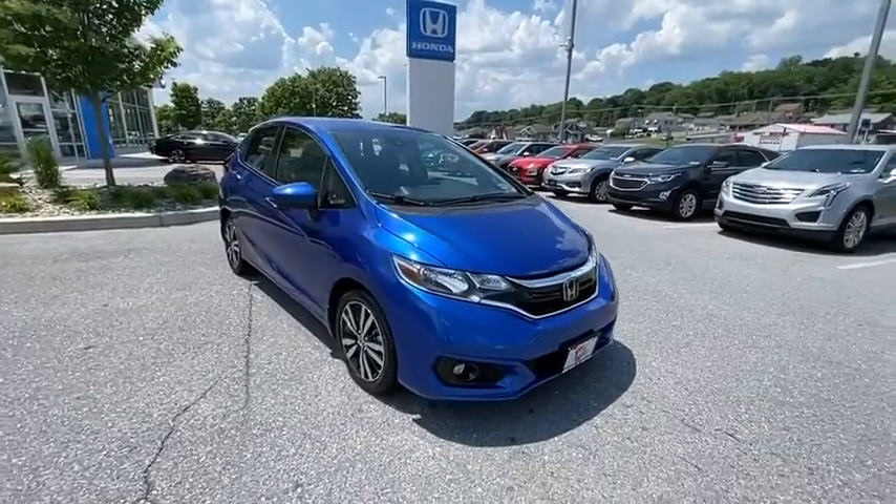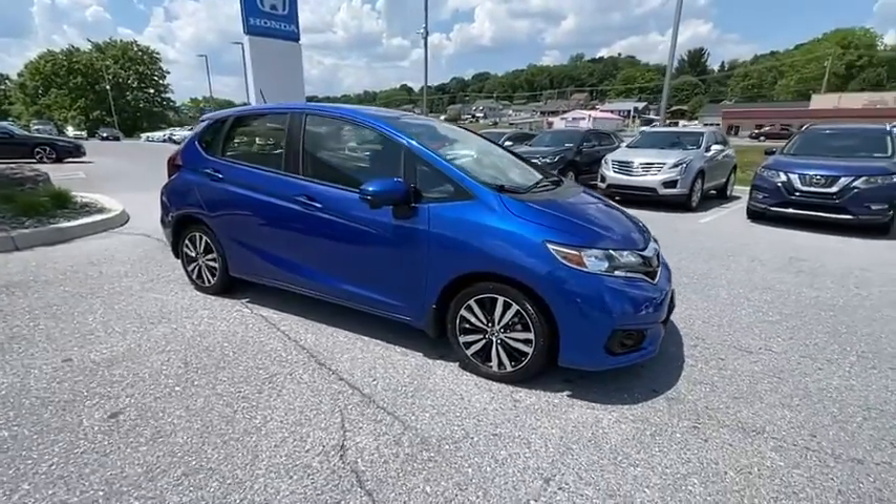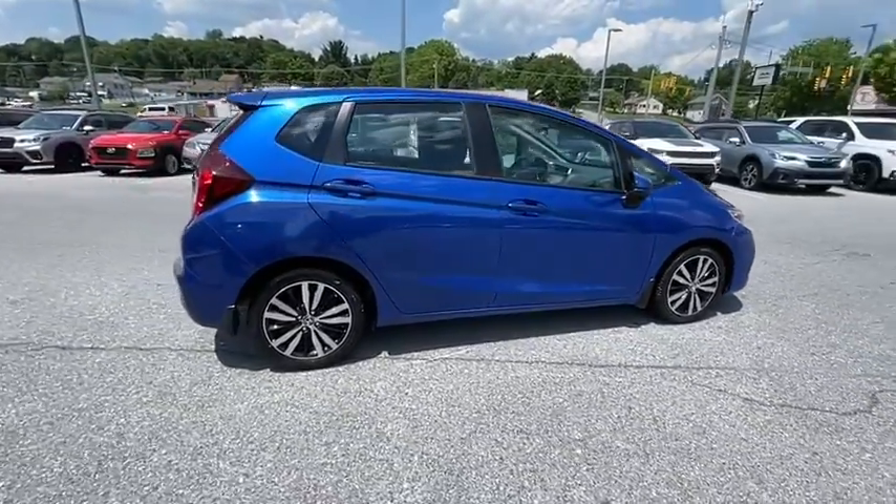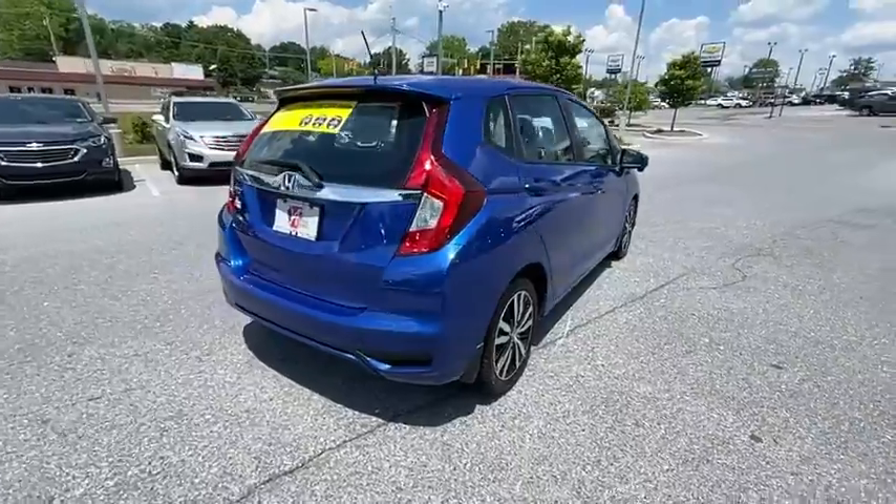Come test drive the 2020 Honda Fit. The Fit was engineered to be useful, efficient, and reliable, but its most important attribute is its innate charm and coolness.